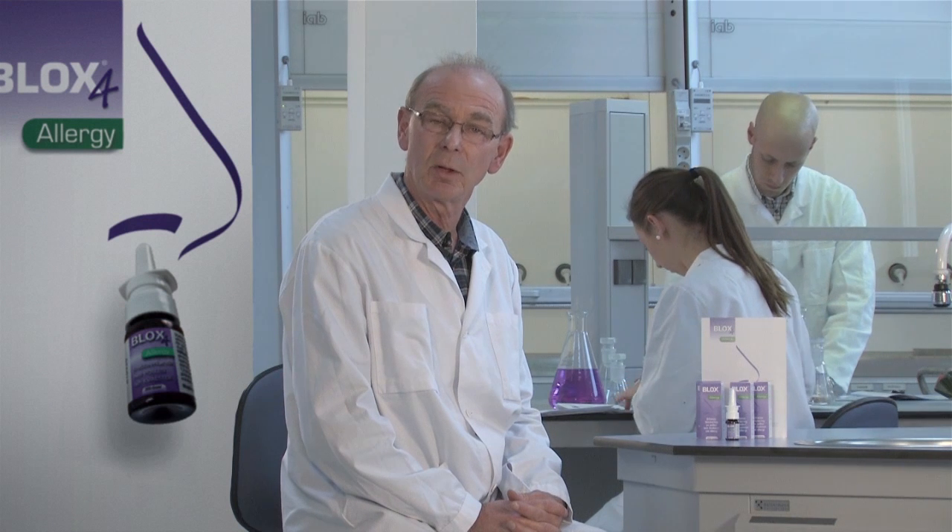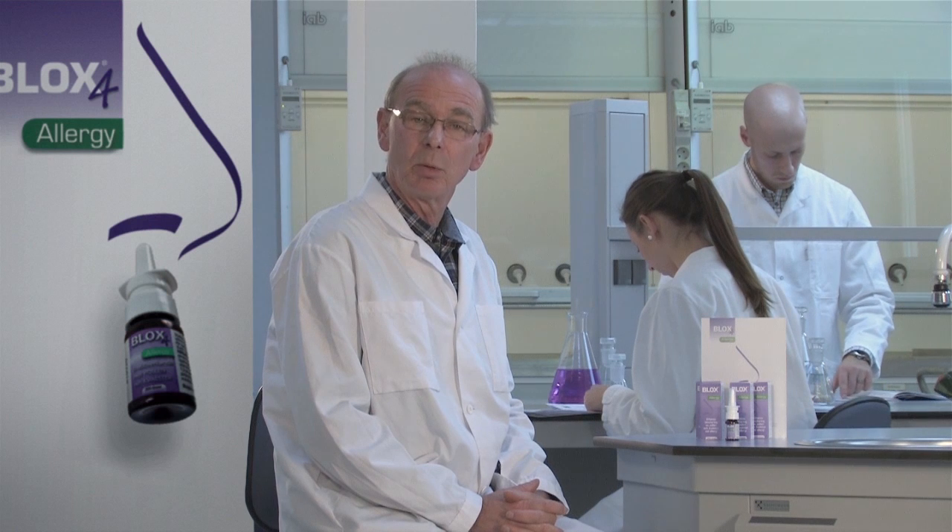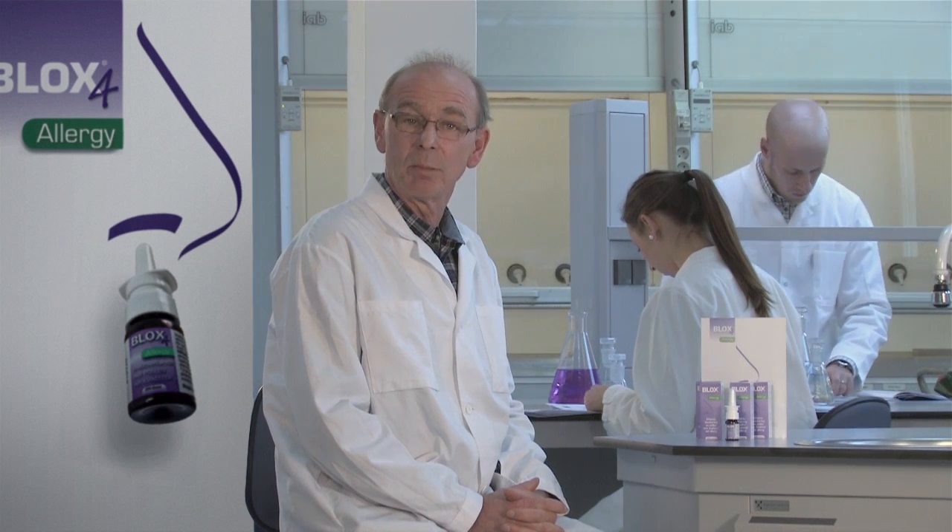Blox 4 Allergy acts as a protective barrier and reduces contact between pollen or dust mites and the nasal mucosa. Blox 4 Allergy is not a pharmaceutical drug but a medical device that reduces the amount of allergens that reaches the mucosa. This suppresses the allergic reaction. The benefit with a microemulsion compared to oils is that the microemulsion has good adhesion and spreads uniformly over the mucosa.